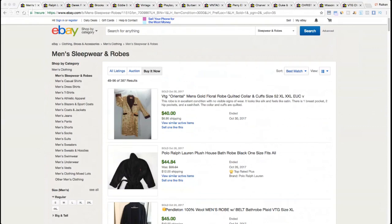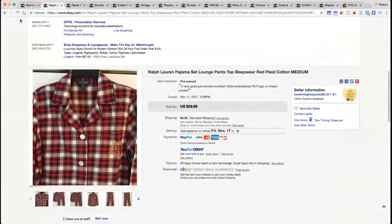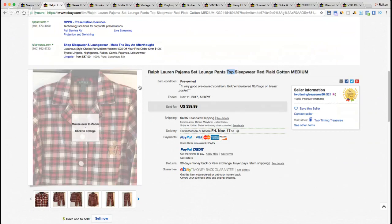The first item I found in the sold listings was from a top-rated seller with 100% feedback and 921 feedback total. The title reads: 'Ralph Lauren Pajama Set Lounge Pants Top Sleepwear Red Plaid Cotton Medium.' Great title — a lot of good keywords. The brand is first, which is important. Pajama set, lounge pants, and sleepwear are three great keywords, and 'top' works too since there's a top and bottom.